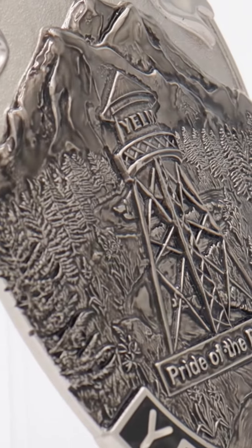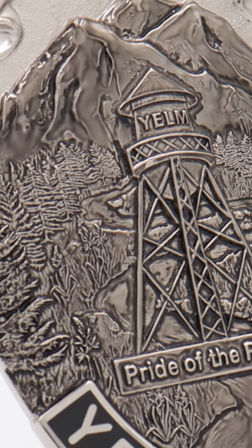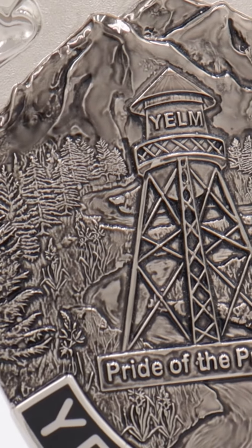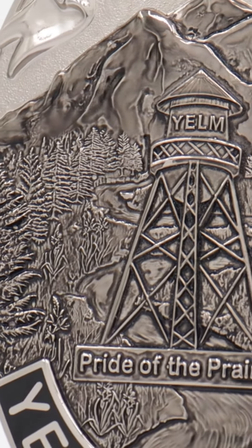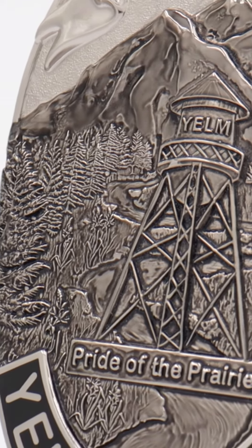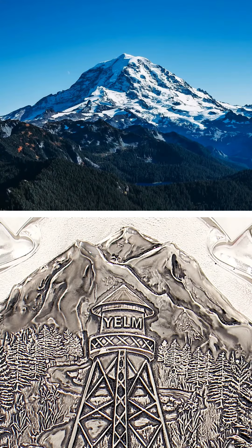Behind that, and what makes up the rest of the badge, is a lot of natural regional landscaping. You have Camassia flowers, Douglas firs, pine trees, a running river that heads towards Mount Rainier. And very important to Yelm and the people at Yelm Police Department was including the three peaks that Mount Rainier actually features. That was a key feature we wanted to make sure was distinct enough that they could recognize it immediately when looking at the badge.